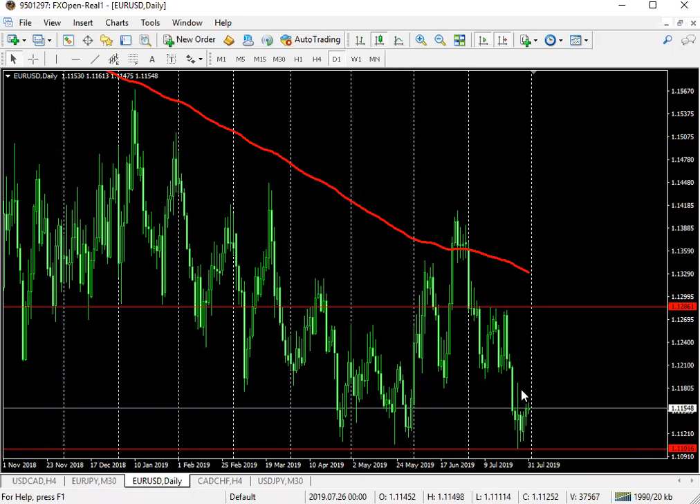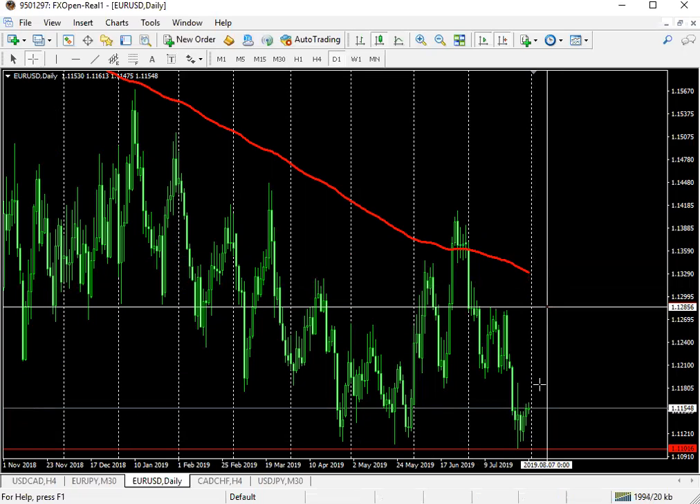Going into NFP, we could see a potential market rally to the upside — probably to around 1.1286. So 1.1286 would be very interesting for me. That's about 120 pips in total.